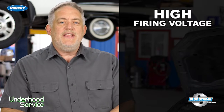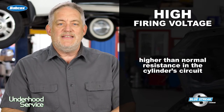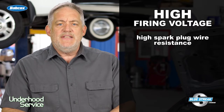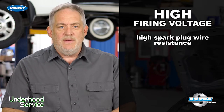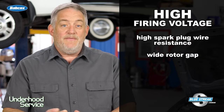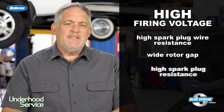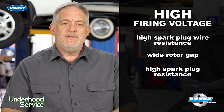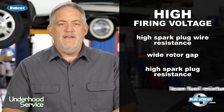A higher firing voltage indicates higher than normal resistance in that cylinder's ignition circuit. This may be due to high resistance in the spark plug wire, if it has one; a wide rotor gap, if there's a distributor; high resistance in the spark plug itself, often because of worn electrodes or a gap set too wide; or a lean fuel mixture.